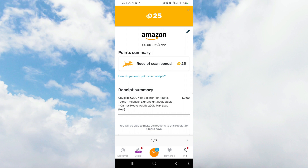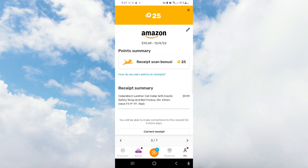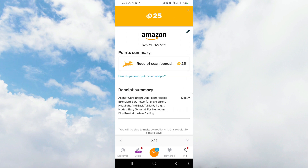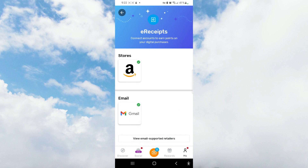After a few seconds, Fetch Rewards has captured the different types of items that we purchased. You can see we purchased several different things, and you have the opportunity to correct the receipts if something looks incorrect. Everything looks pretty good, so we'll press done for those Amazon purchases. I haven't made any email purchases, but if I had, you would have seen something similar showing whether the receipts were legitimate.